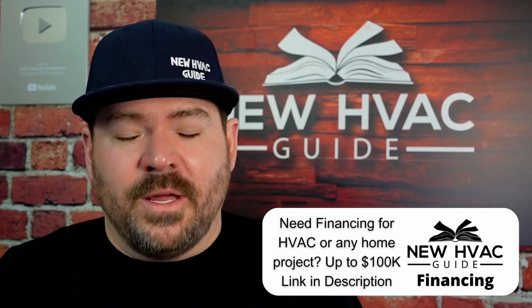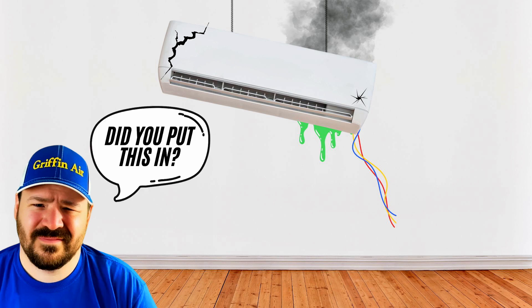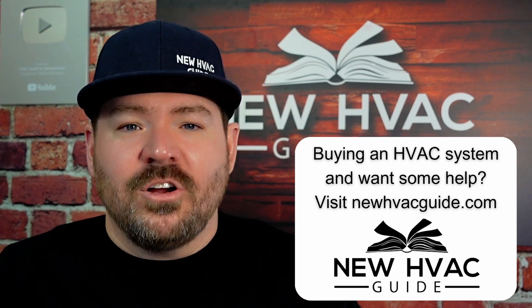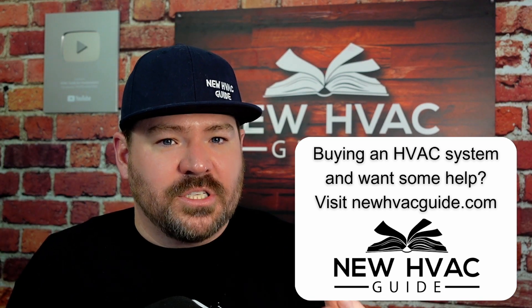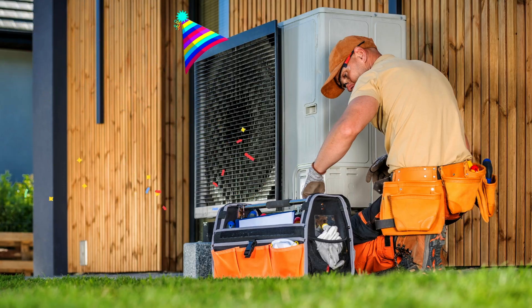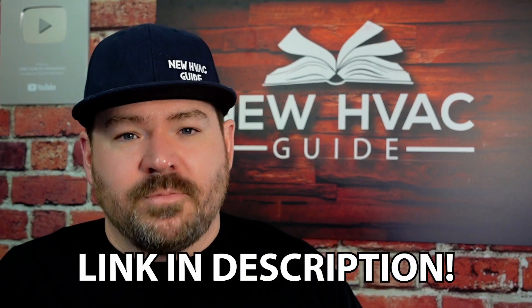There have been multiple times in my career where I've come up to a system at a home and immediately said to the homeowner, 'Did you put this in?' And a lot of the times it was the homeowner that put it in. Before I dive into these five issues, I did an entire series on install mistakes. A lot of the problems that heating and air systems have over their lifetime correlate back to the original installation date. I'll put a link to that playlist in the description, but let's get to the five biggest mistakes.